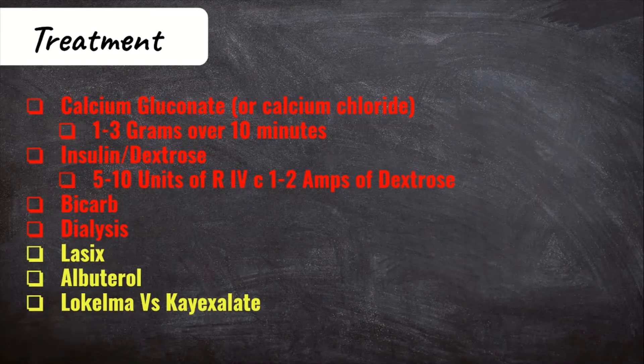Now let's get into the treatments. There are two types: those that are going to stabilize or redistribute the potassium within the body, and then treatments that excrete potassium out of the body. We're first going to start with the treatments that stabilize or redistribute the potassium.